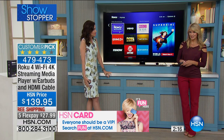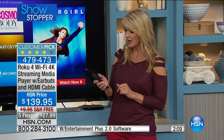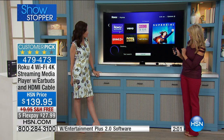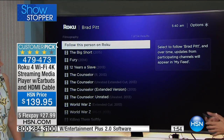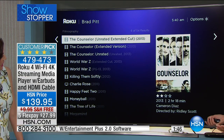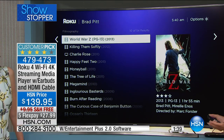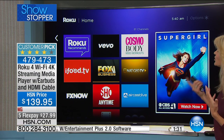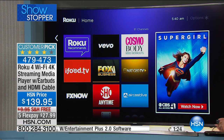And it gets better — you have voice search built in. This is one of only two Rokus we've ever offered with voice search. You touch one little search button that looks like a magnifying glass and say 'Brad Pitt' — and there he is. Not only did we find him, but we found 54 of his movies. Now you have the ability to find any actor, any television show, or any genre you want, just by touching the remote and using your voice — no more typing things in.